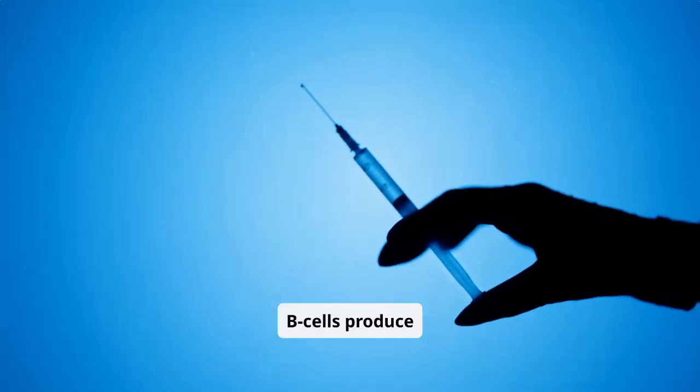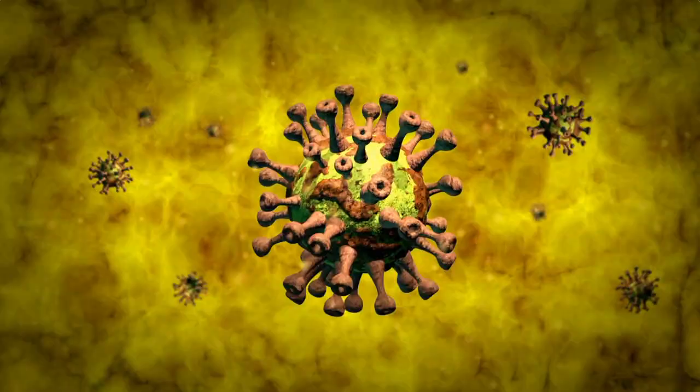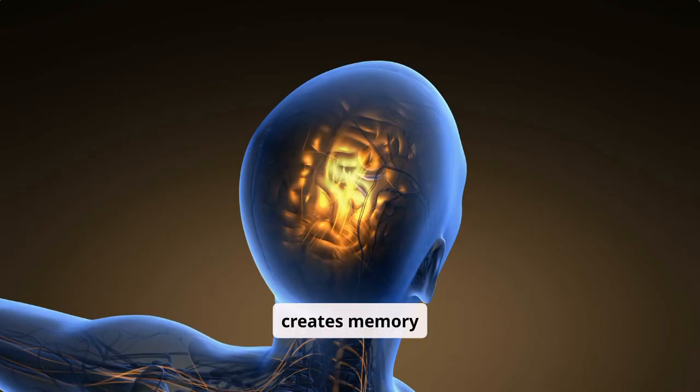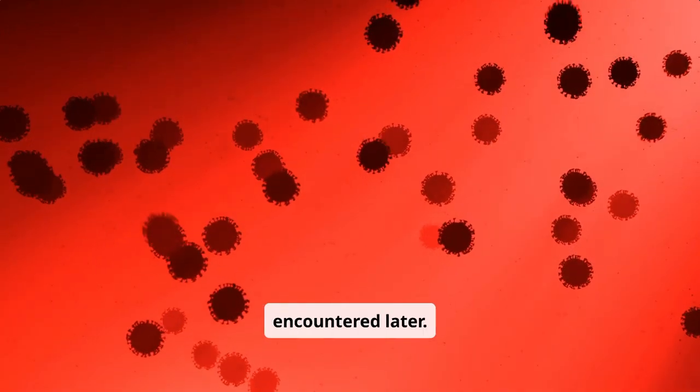B cells produce antibodies that neutralize the antigen. T cells destroy infected cells and help coordinate the immune response. After the vaccine-induced training, your immune system creates memory cells. These cells remain in your body, ready to launch a faster and more efficient attack if the real pathogen is encountered later.